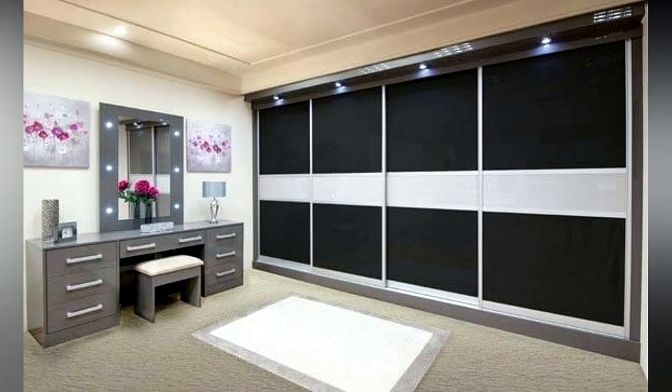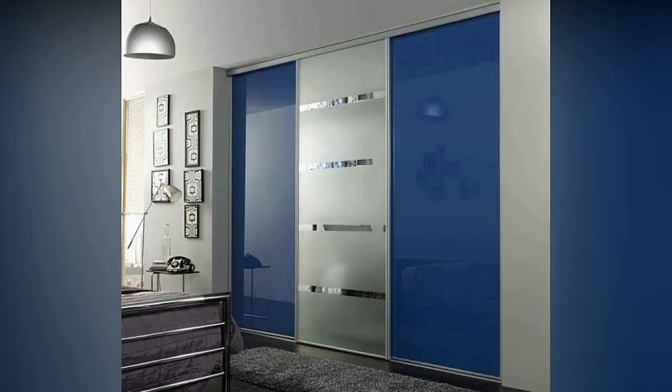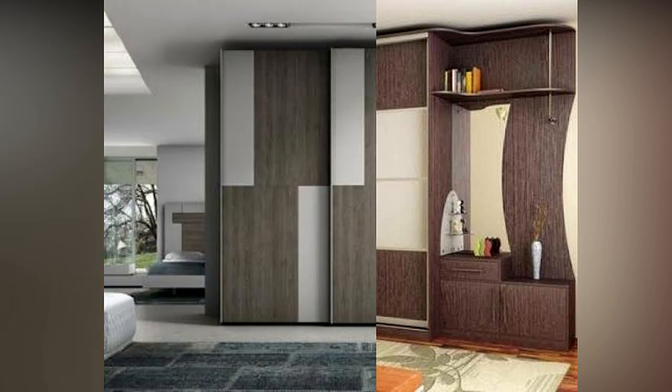Niche or built-in wardrobes are customized to fit into a niche or alcove. The shutters are in line with the wall and these structures cannot be moved. Stand-alone wardrobes are usually placed against a wall; they are movable but take up extra floor space in the room.